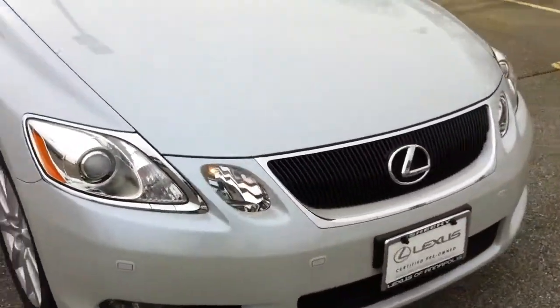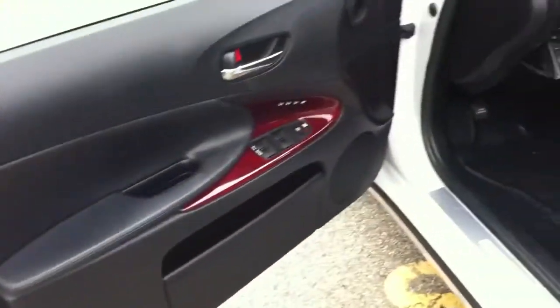All right, take a look inside real quick. This black leather interior is in great condition inside.